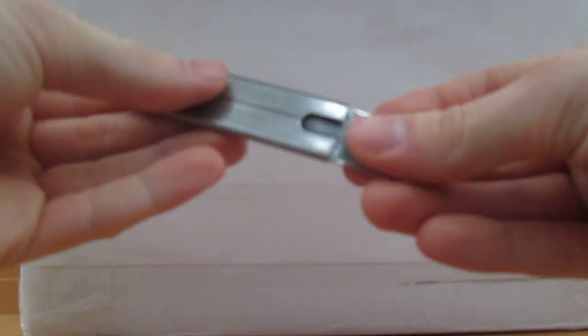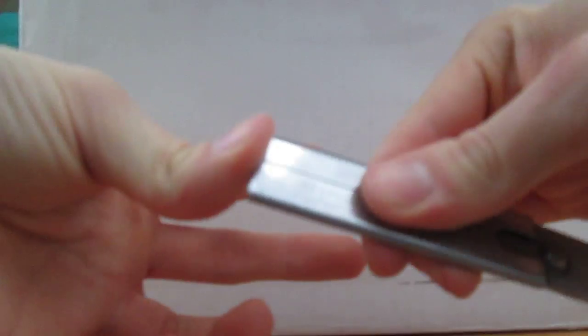I am using a box knife. Please, if you're younger, please have adult supervision. As you can see, it's very sharp.